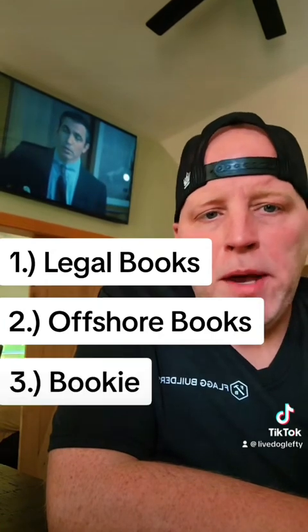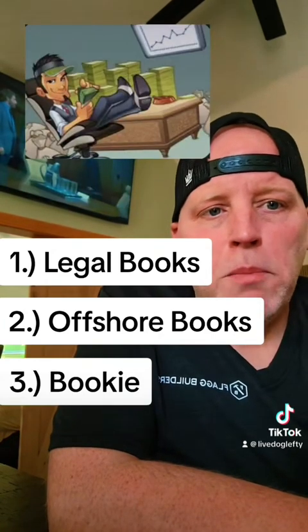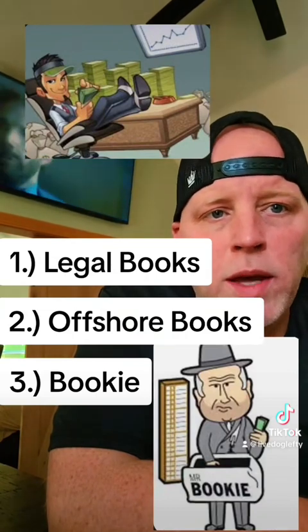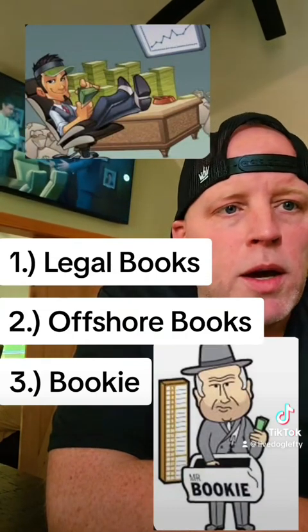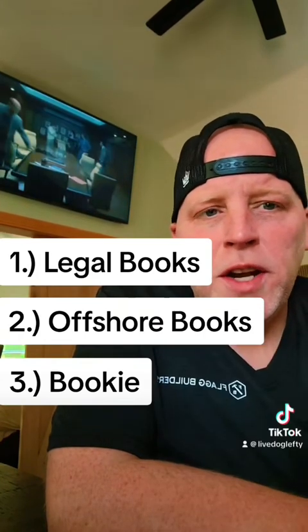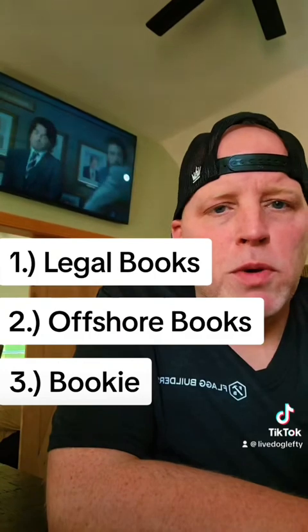The third type would be betting with a bookie — maybe a friend knows a guy who takes bets, and you pay or collect weekly through a bookie. This is a good option because you don't have to deposit money up front. In a nutshell, those are the three main types of sports books: legal books, offshore books, and through a bookie.